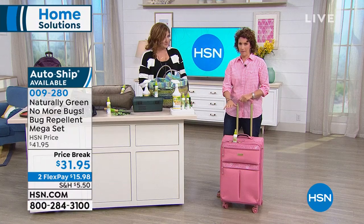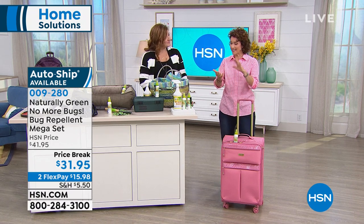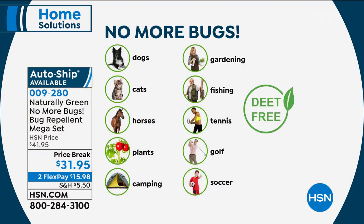This is cedar oil — no chemicals, nothing that's going to harm you. The USDA, United States Department of Agriculture, says yes. It is certified and biopreferred. Safe for you, your pets, your dogs, your cats, horses. I just sprayed this on my jasmine plant and all these beetles came flying out. Camping, gardening, fishing, kayaking, tennis, golf, soccer — basically anywhere.